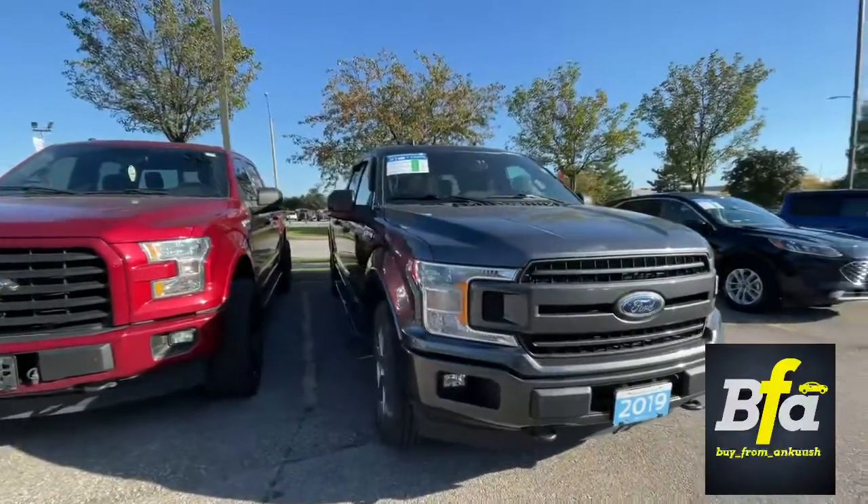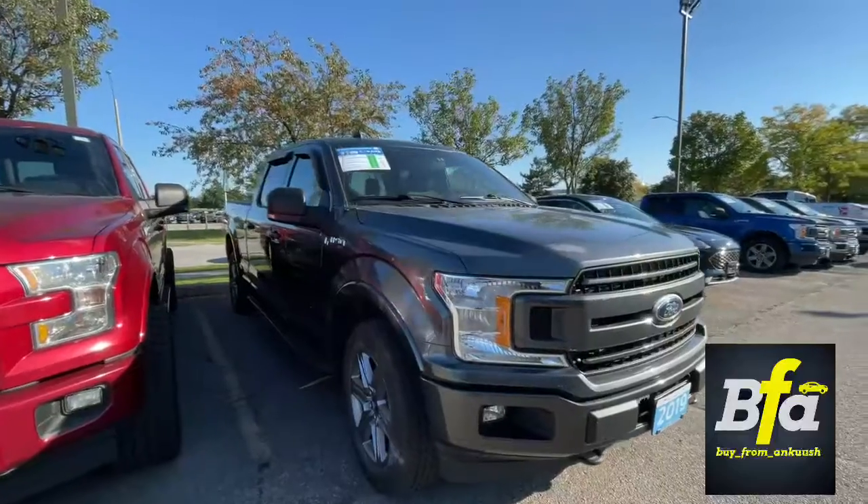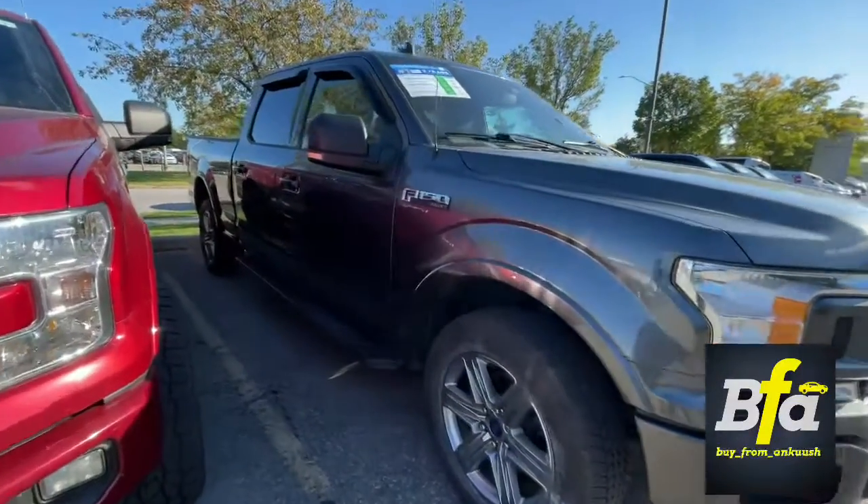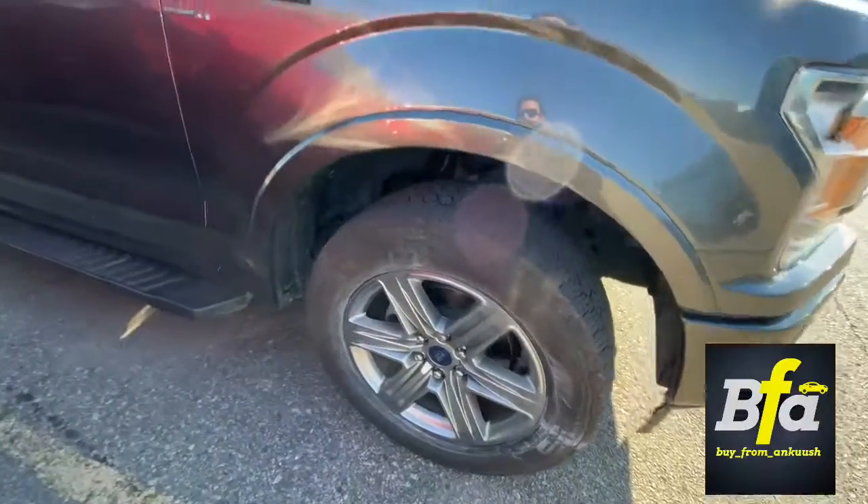2019 F-150 XLT with a five liter V8 engine and a six and a half foot box. Got 20 inch rims.